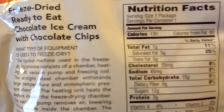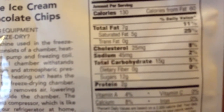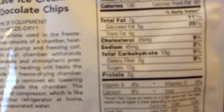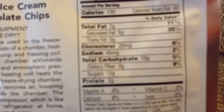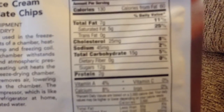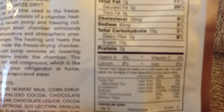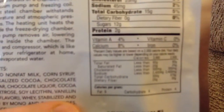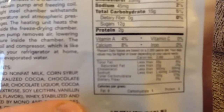Let's get a quick look at the nutrition facts: 130 calories, total fat 11%, saturated fat 25% — which is high, but it's about the same as regular ice cream. Cholesterol is 8%, sodium is 2%, carbohydrates is 5%, protein 2 grams, vitamin A 4%, vitamin C 0%, iron 0%, and calcium 8%.